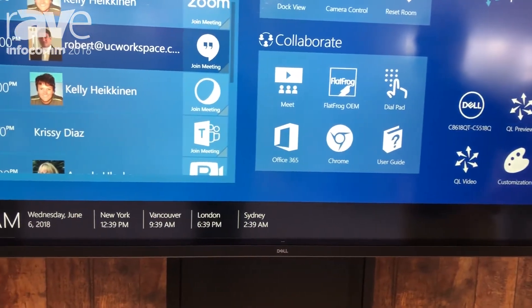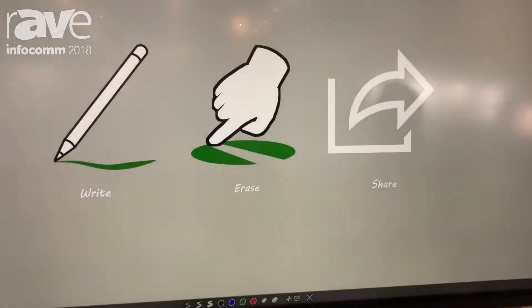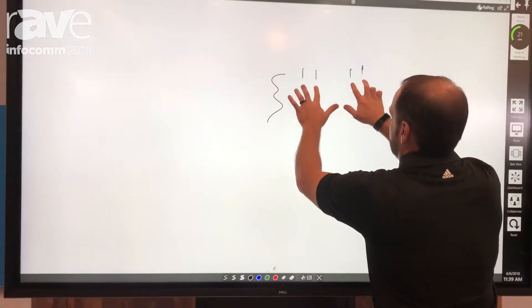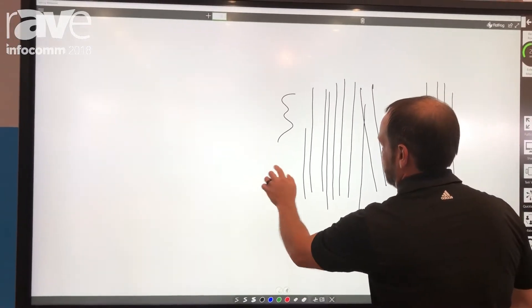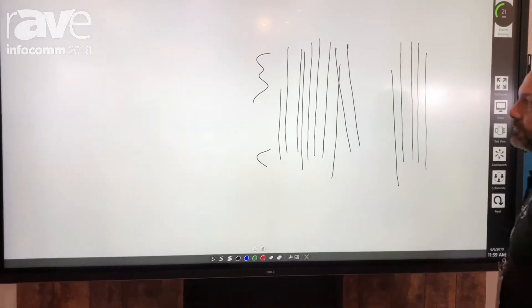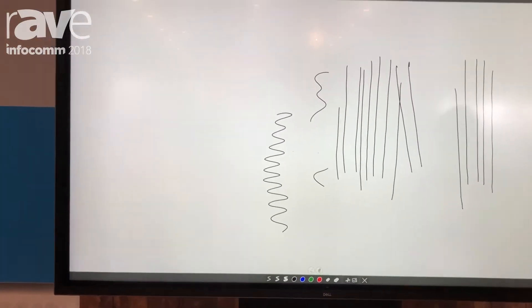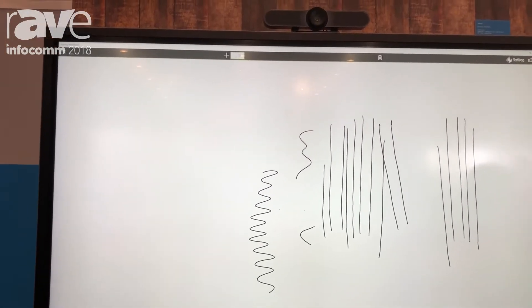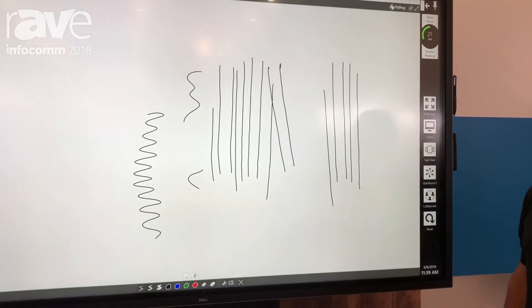The first one is annotation on screen. This display will allow you to do up to 20 points of touch utilizing FlatFrog in-glass touch, which really gives you a premiere experience on screen. It allows you to do up to 20 points of touch simultaneously as well as a high degree of precision with a very fast response time, making it ideal for higher-end applications like engineering, architecture, and graphic design — anything that needs a high level of detail on screen. The Dell C86-18QT is perfect for capturing and saving that data and sending it out to your audience.